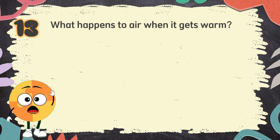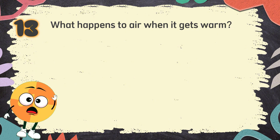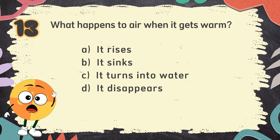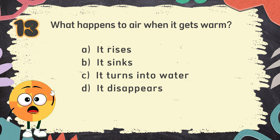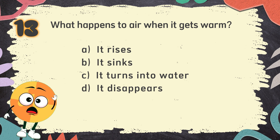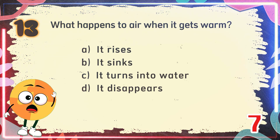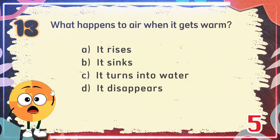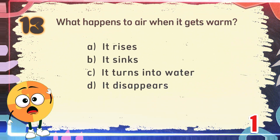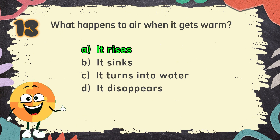Number 13. What happens to air when it gets warm? The choices are: A. It rises, B. It sinks, C. It turns into water, D. It disappears. The correct answer is A. It rises.